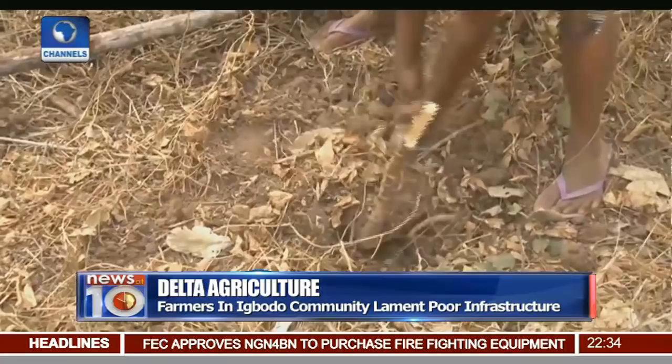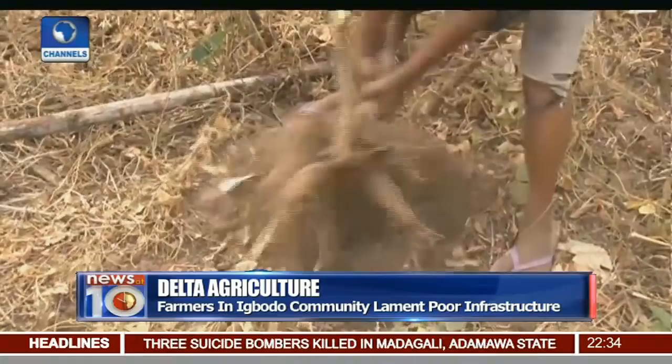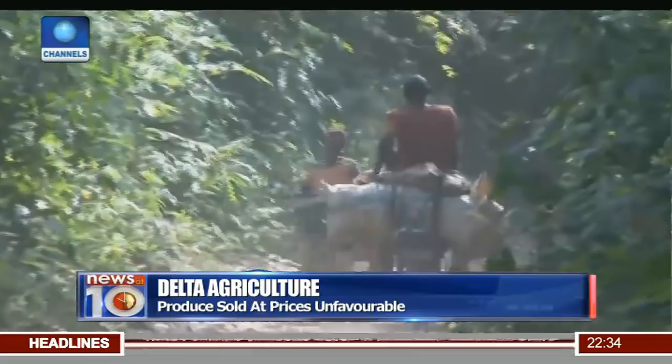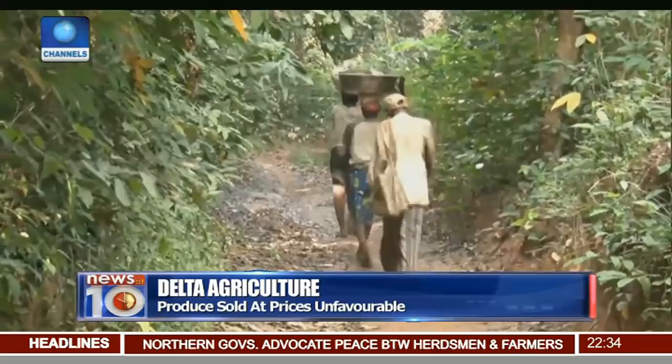And they are not happy about it. In an age of technological advancements in agriculture, here, they toil with hoes and cutlasses. And when the harvest is ready, the produce are moved either by a motorcycle or the much more uncomfortable long trek.